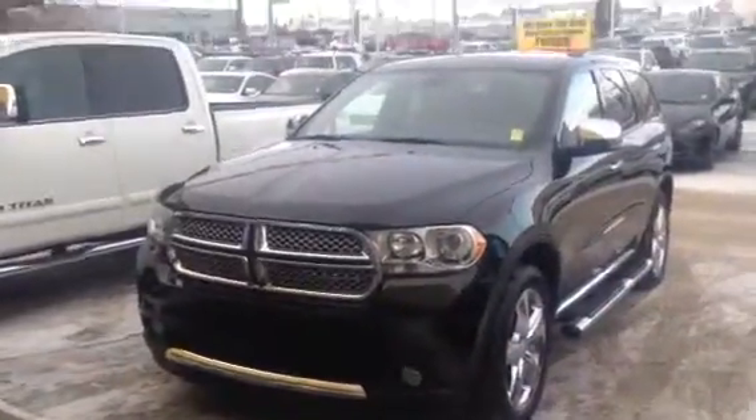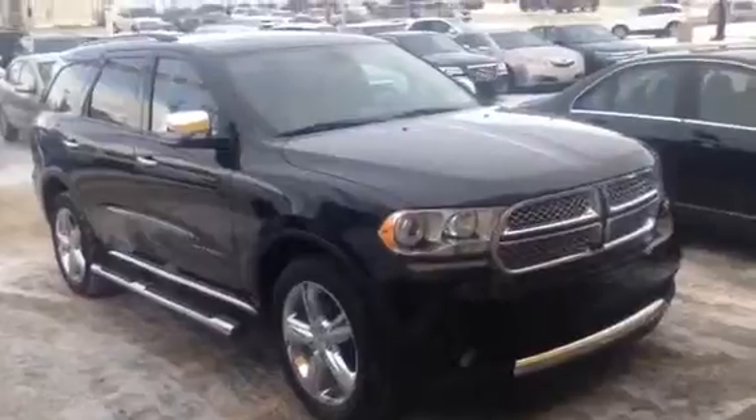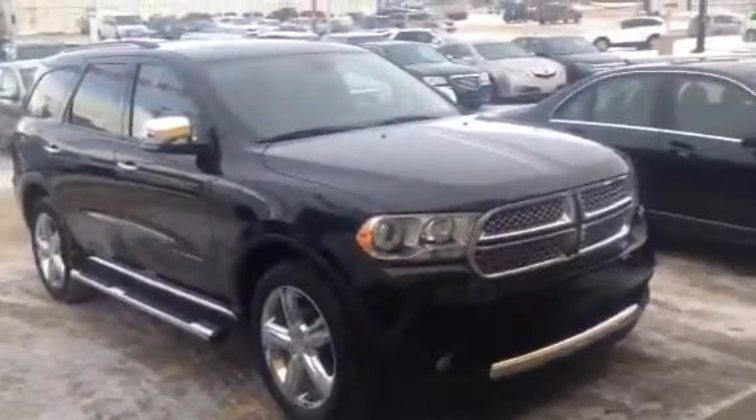Hey Derek, my name is Mike here from Titan Automotive. I want to thank you for the email on the Durango Citadel that we have here. This one has 63,473 kilometers on it, and it is very well loaded being the Citadel package.